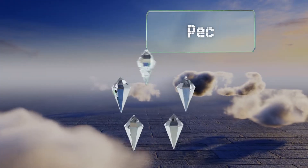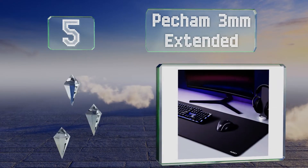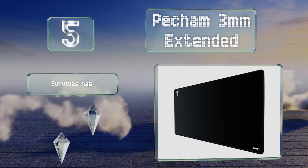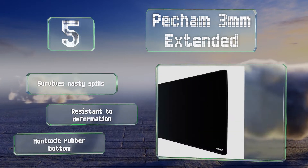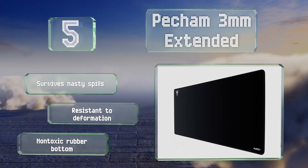At number 5, if you're looking for a budget option, the Peckham 3mm Extended is a smart choice. It's made with lycra, ensuring durability and high performance through repeated use. It's even water-resistant and machine-washable — not bad for an affordable piece of gear. It survives nasty spills and is resistant to deformation. It comes with a non-toxic rubber bottom.